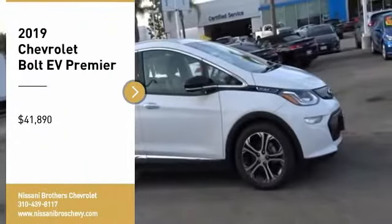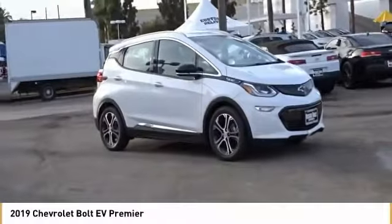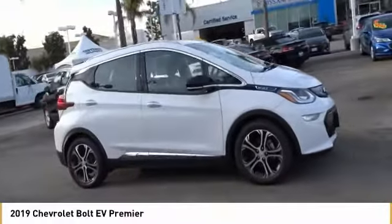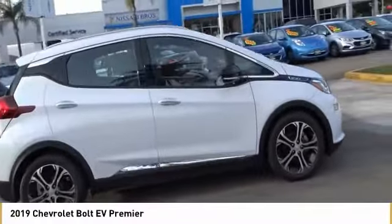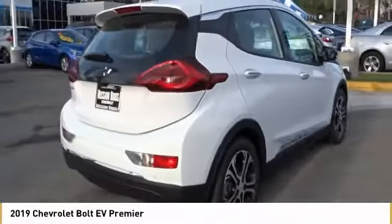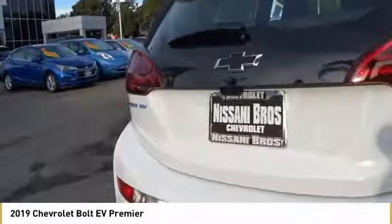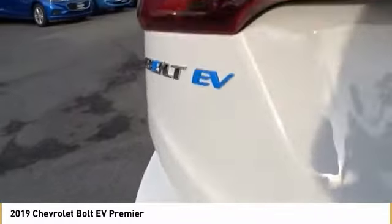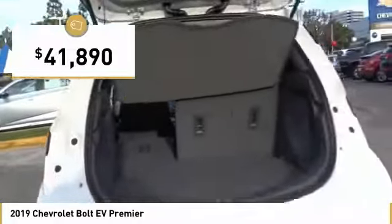We are pleased to show you the 2019 Bolt EV. The Chevrolet Bolt EV has a beautifully sculpted exterior, along with its impressive performance, spacious interior, and advanced technologies. It has completely reinvented what an electric car can be, and is priced below $45,000.